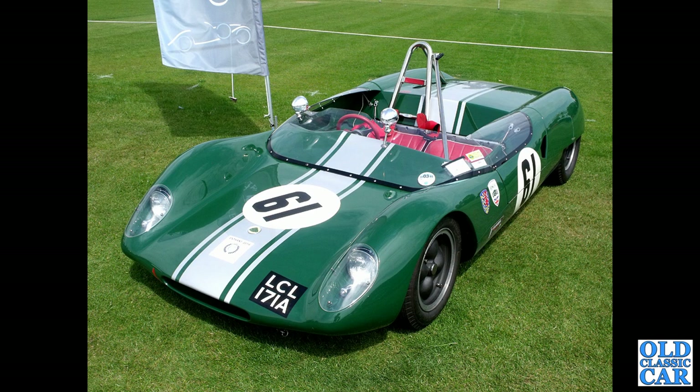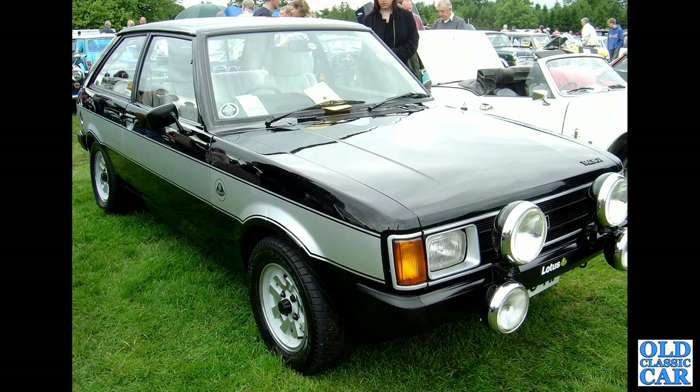Another sporty number — LCL 171A, a 1963 Lotus Type 23 sports car. Another Sunbeam Talbot Lotus here in the typical silver and black colour scheme, early 1980s.